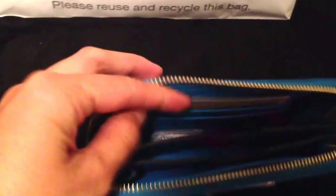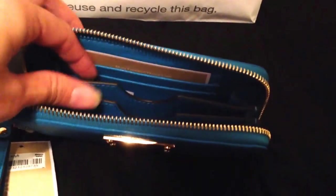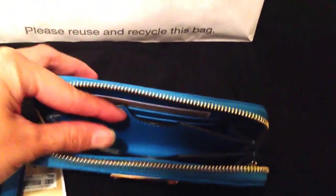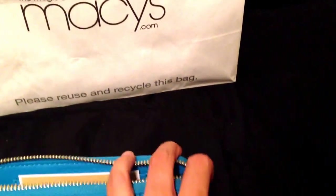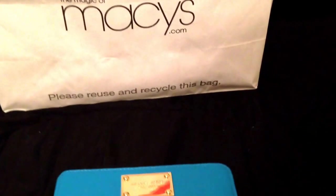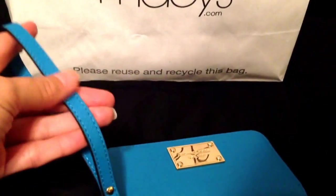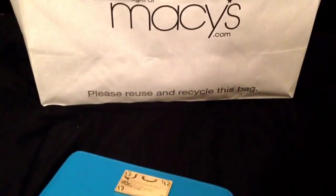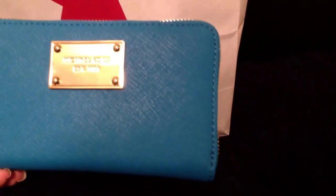Let me show you the inside — it has three card slots and then a center compartment. You can put your cell phone in there; I can fit my iPhone 5 in here with a case on it, but I doubt you could fit one of the larger phones like a Galaxy S5 or the Note — those will not fit.